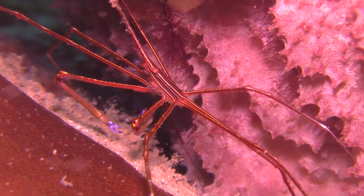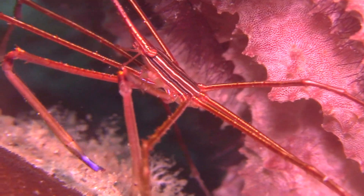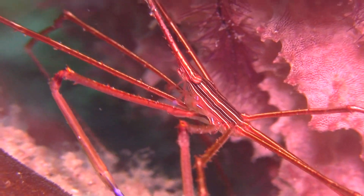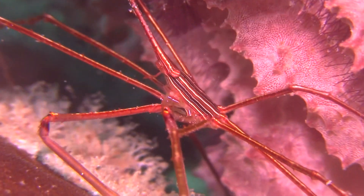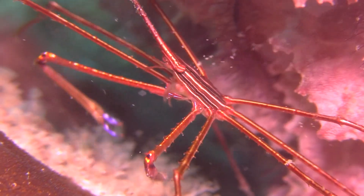After a male and female arrow crab mate, the female will carry her eggs underneath her abdomen until the eggs are ready to hatch. Once the eggs hatch, the larvae live near the surface and feed on small plankton until they are large enough to settle on the bottom.